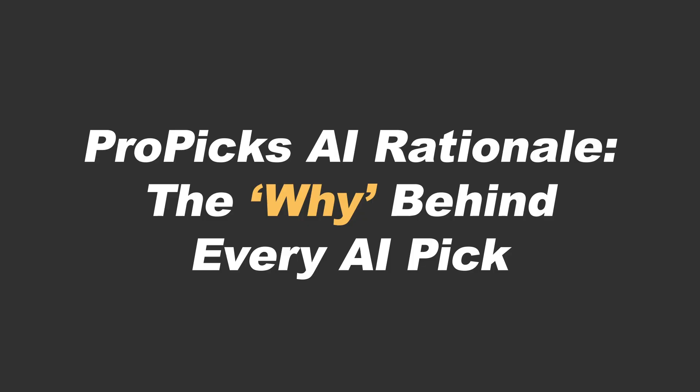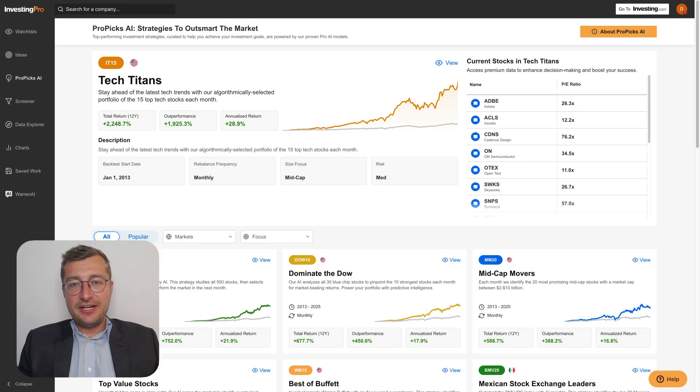So there you have it. Whether you're looking to find the next opportunity, understand a strategy shift, or simply stress test a position you already hold, ProPix AI Rationales offer a direct line into how the model is thinking and why. Because at the end of the day, it's not just about which stocks make the list — it's about knowing whether they belong in your list.